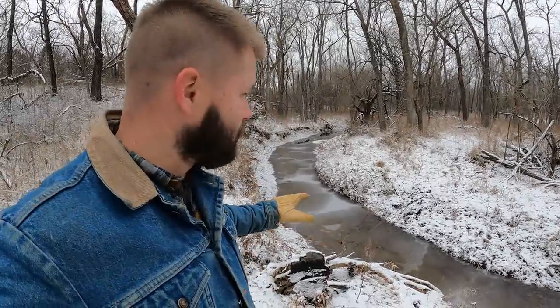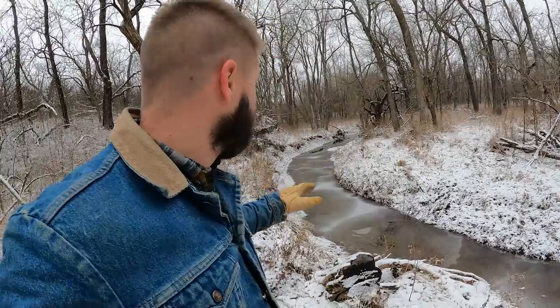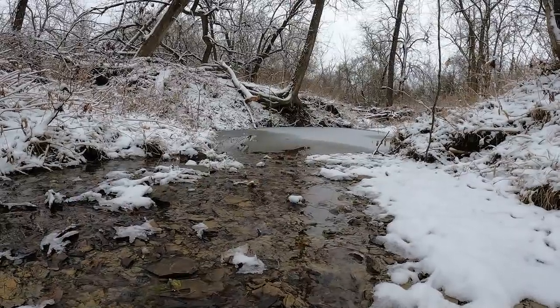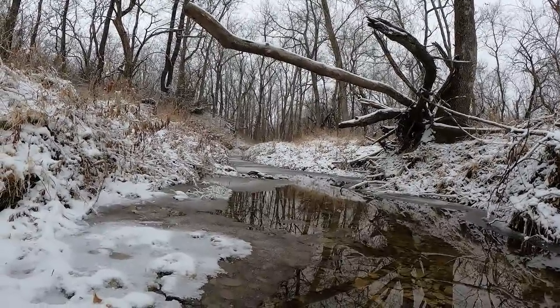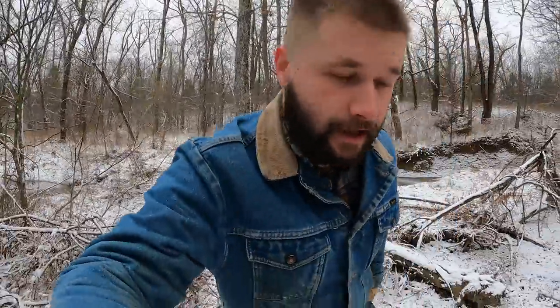This is the main creek that runs through the property — I've shown you guys this before. When we get a lot of rain, this fills up and flows really, really heavy. Right now it's actually flowing. It does dry up through the summer, but it does hold some water in the pools even when it's not flowing. That'll be a good source of water if we ever get to fencing this area for the bison.